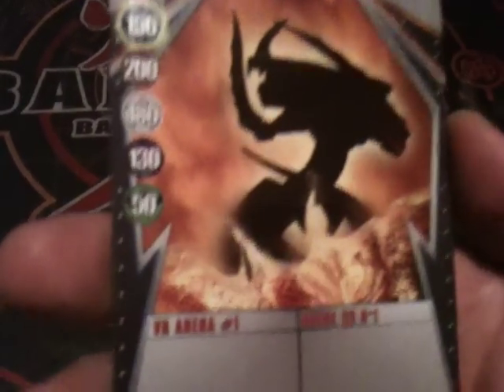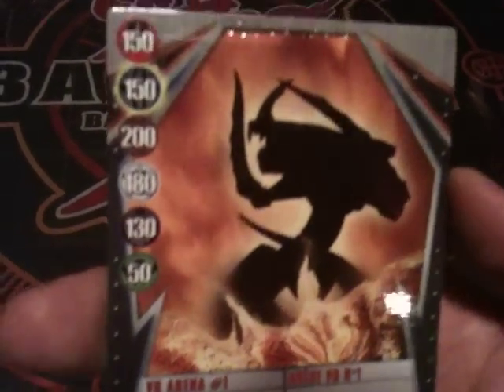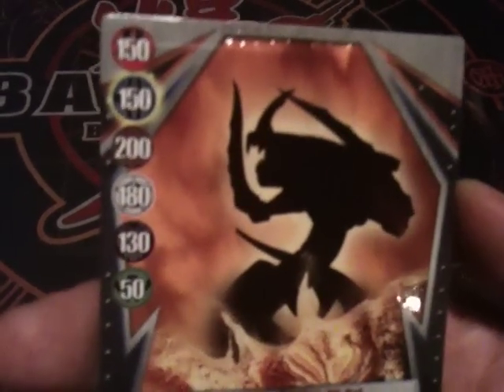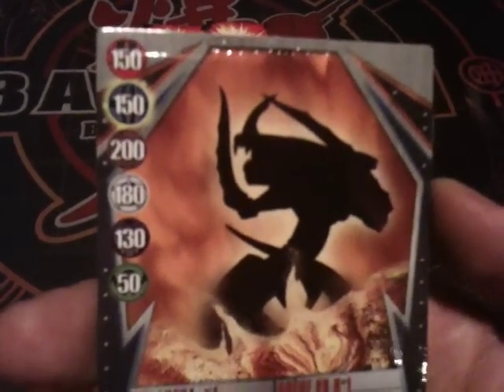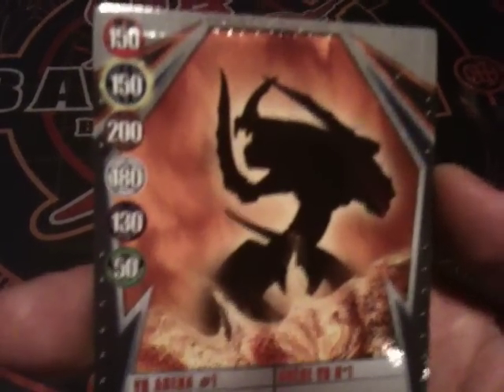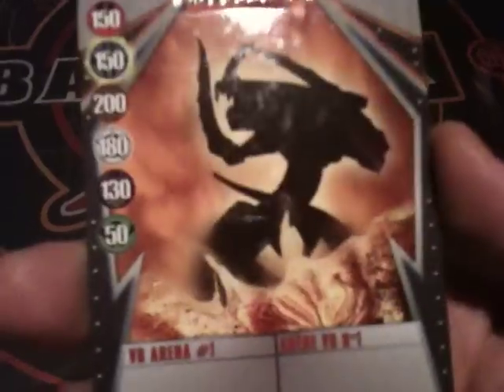Some shiny foil inside too. Alright, you guys know the drill — I like to start with the cards to tell you what it's going to come with. Our first card is the very underwhelming VR Arena number one. I've seen a few of these before, but it is what it is. It's a 200 to Subterra, 150 to Pyrus, 150 Aquos, and 180 Haos — so slight advantage for Subterra and Haos on this card. Cool looking shadow artwork there in the back, but we've all seen it before on that silver gate card.